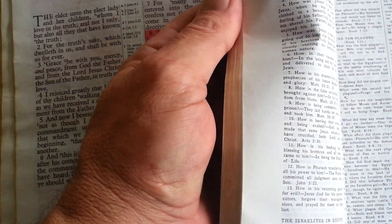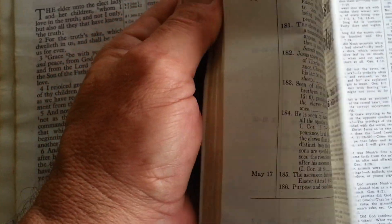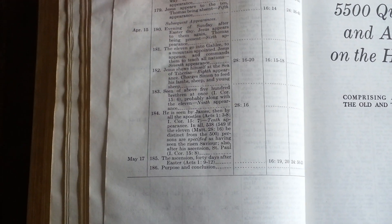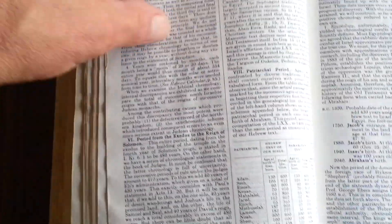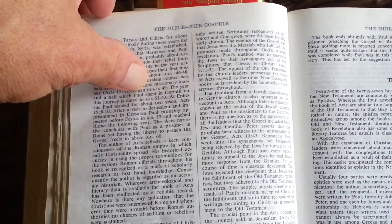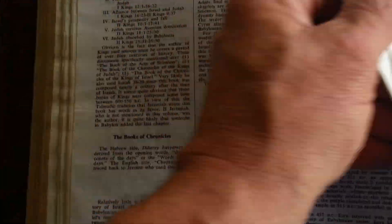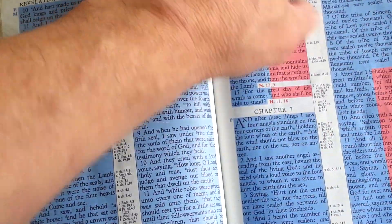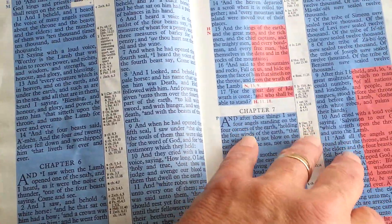As you can see, these are the 5,500 questions. Of course, it has Harmony of the Gospels all throughout there, and it tells you a little bit more about the Old Testament chronology.